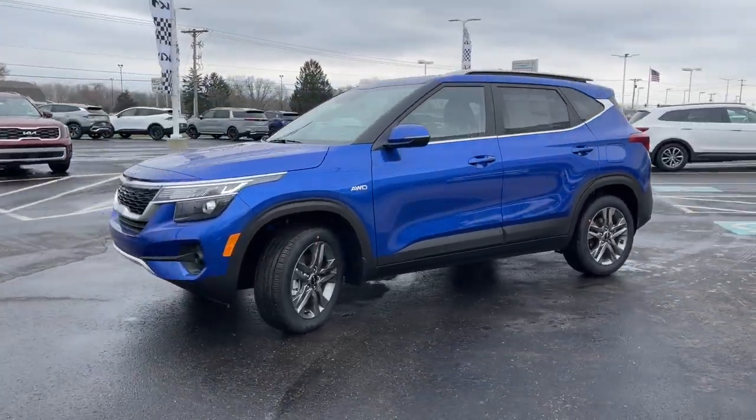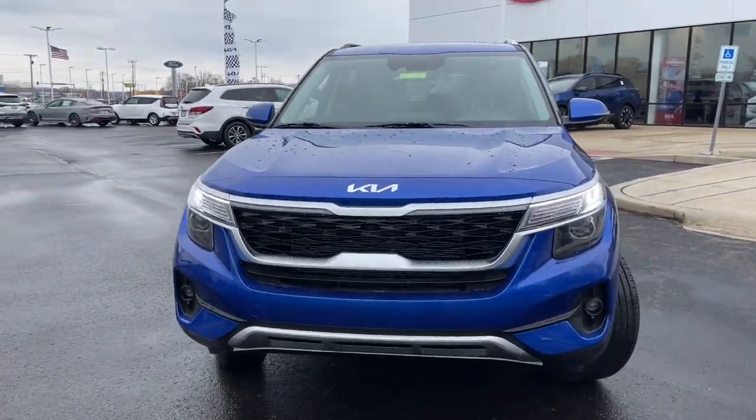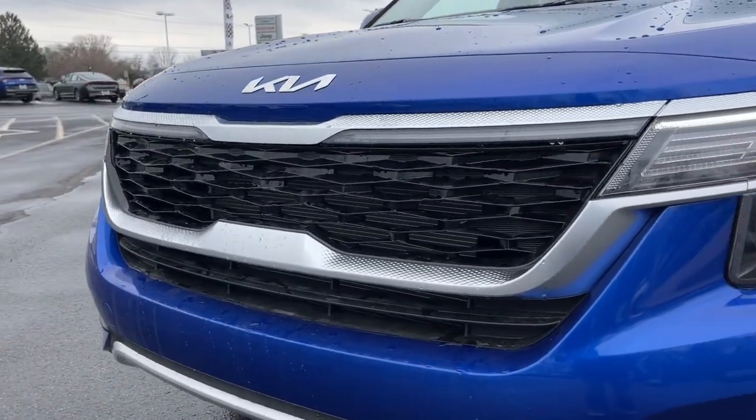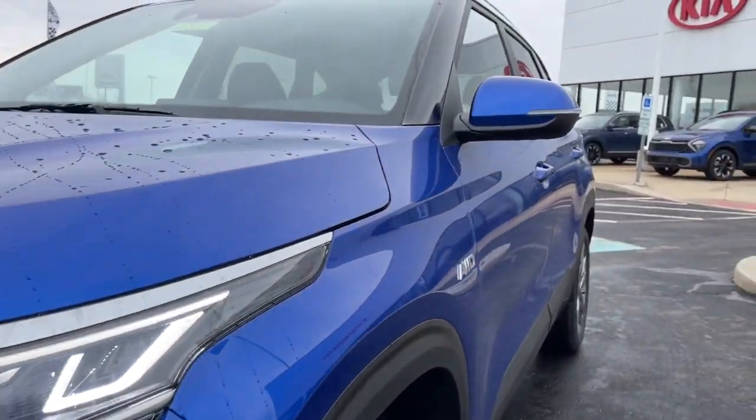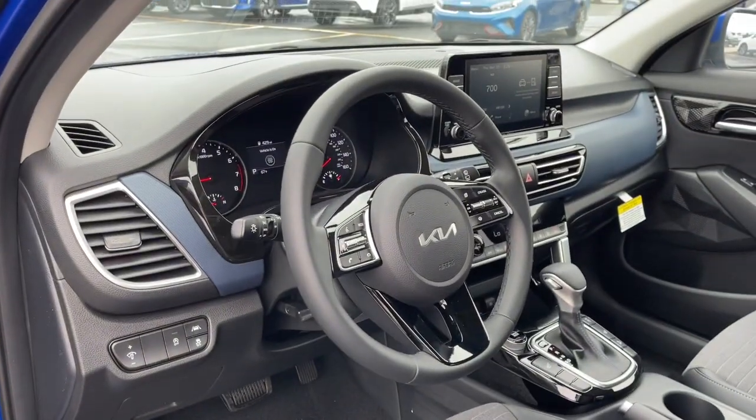These are just some of the great options this vehicle comes with: Apple CarPlay and/or Android Auto, keyless entry, fog lamps, heated mirrors, alarm, heated front seats, aluminum wheels, electronic stability control, steering wheel audio controls, and rear spoiler.